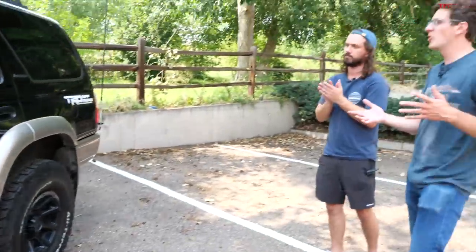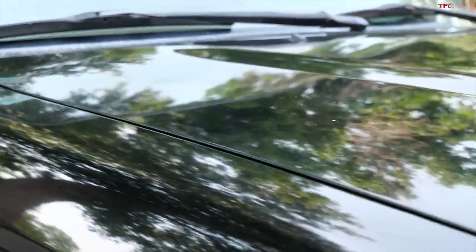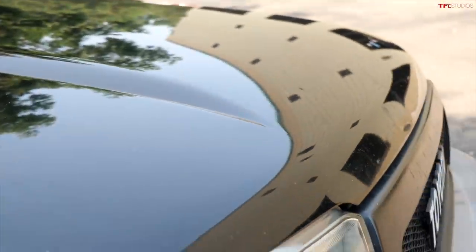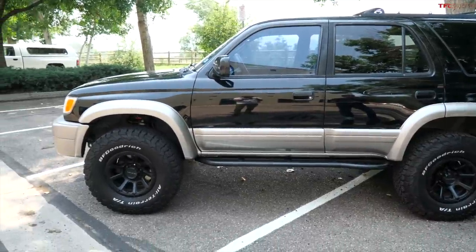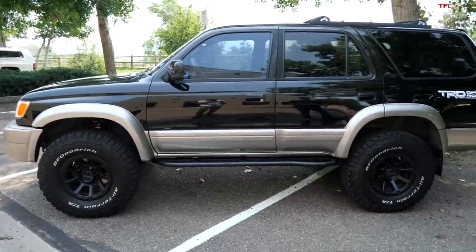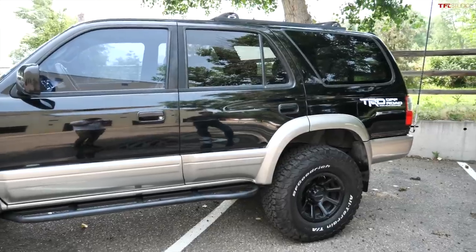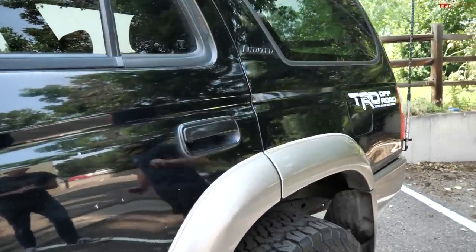Third gens are all that weird little champagne-y color. Did you specifically look for a black one? I was actually looking for a green one, but those are even harder to find. I wanted a darker colored one — you see those gold colors everywhere. They make a purplish blue, a green, a black. I saw the black and I was like, you know what, that's super clean. I'm going to go ahead and go for it.